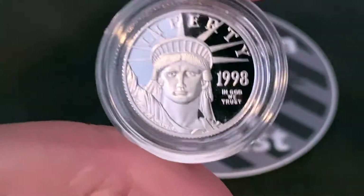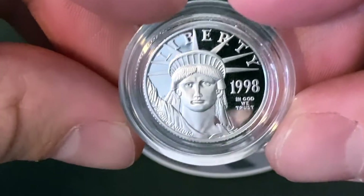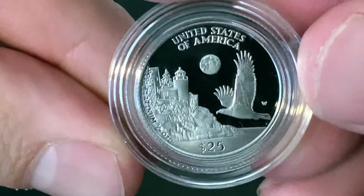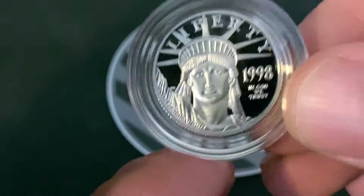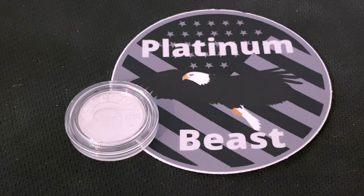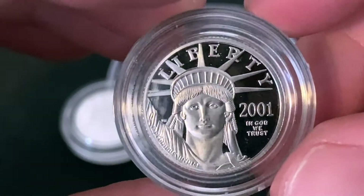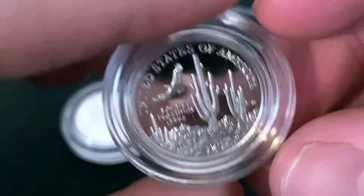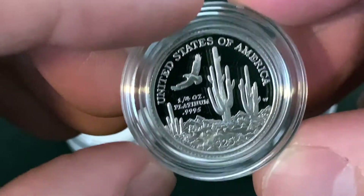That is a 1998 proof platinum American Eagle, one-fourth ounce — pretty epic piece for sure. And then we also have a 2001 proof platinum American Eagle. The cool thing about proofs is each one has a different design on the back, which is super cool. This is a quarter ounce as well.